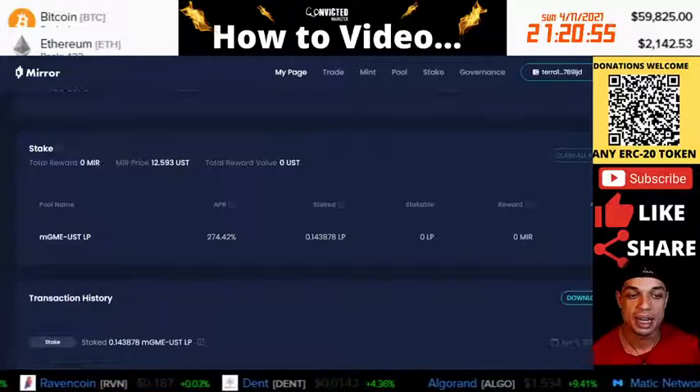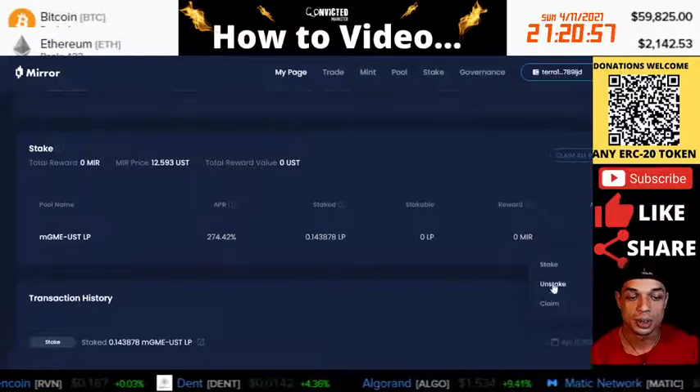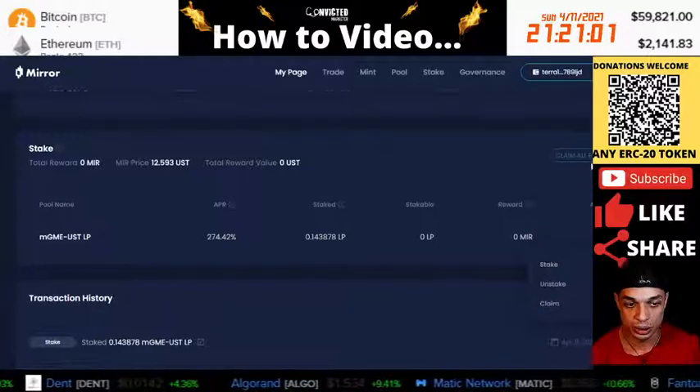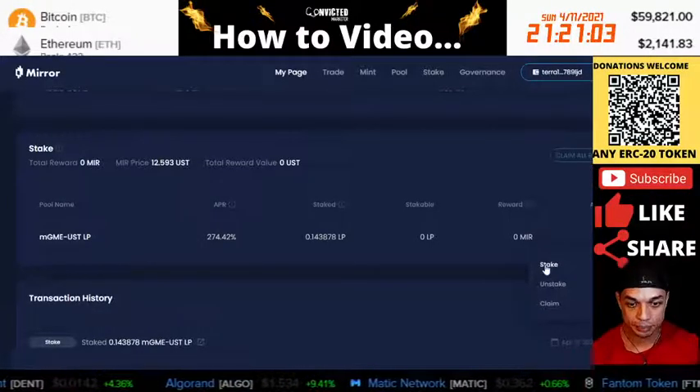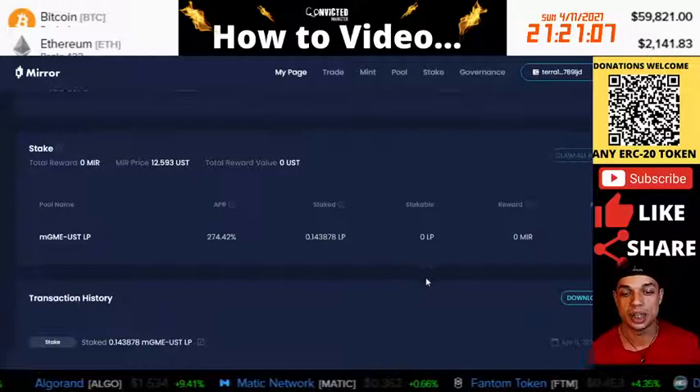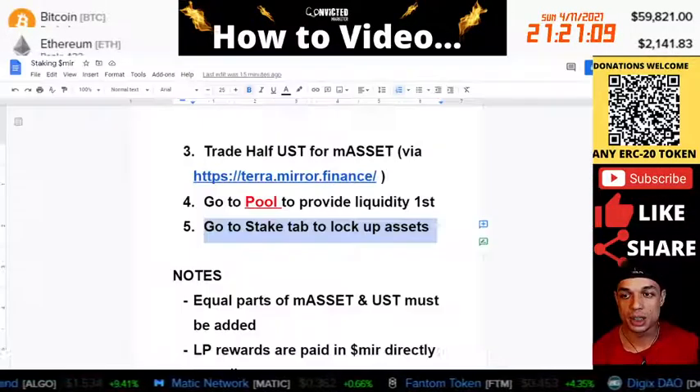Once that happens, you can come here and claim that. You can claim the rewards and then restake them. That's how you get that compounded interest daily. And yeah, that's pretty much it.